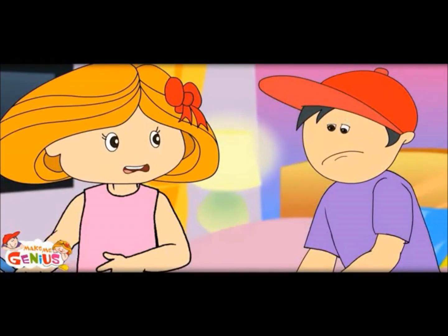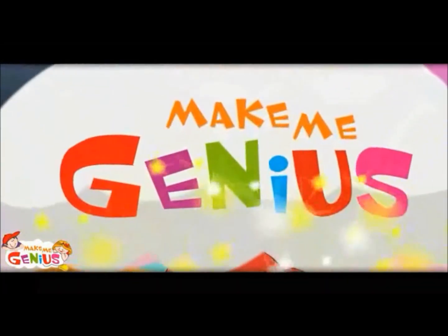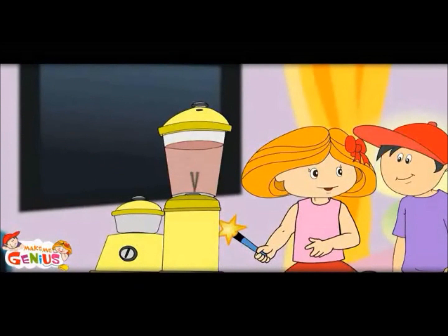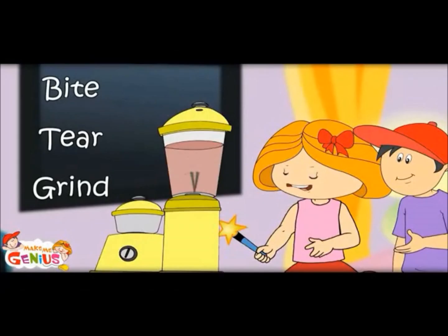These are called baby teeth or milk teeth. My magic wand would tell what teeth do. Do you know what teeth do? Yes, I bite with them. Well, they do more than that. They bite, they tear, they grind like a mixer grinder.